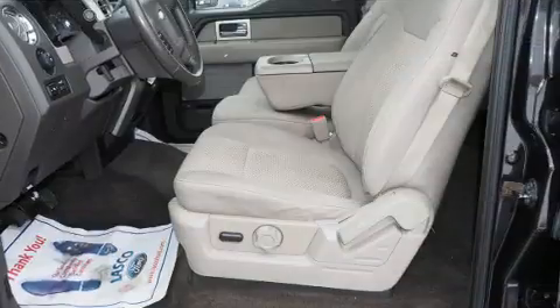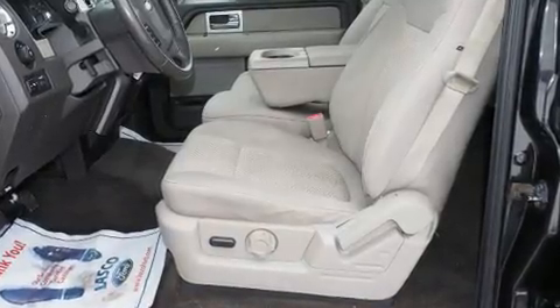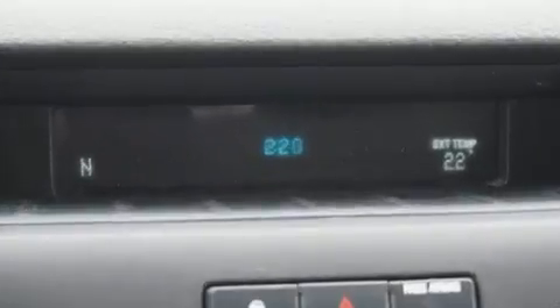Top features include a split-folding rear seat, a rear-step bumper, remote keyless entry, and one-touch window functionality. Audio features include an AM-FM radio and four well-positioned speakers.